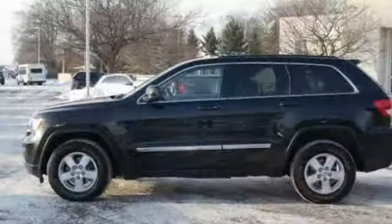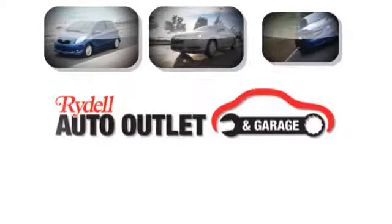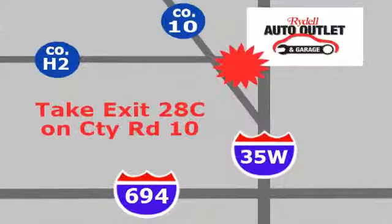Experience the Jeep life. The time is now. See it for yourself today. Your satisfaction is our goal. We are conveniently located at 2375 County Road 10 in Moundsview, Minnesota.